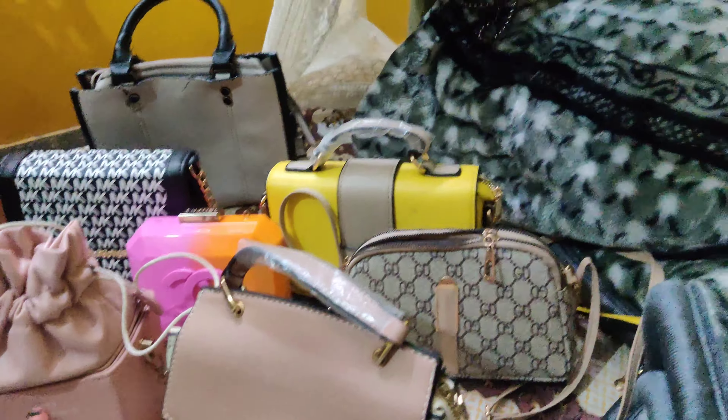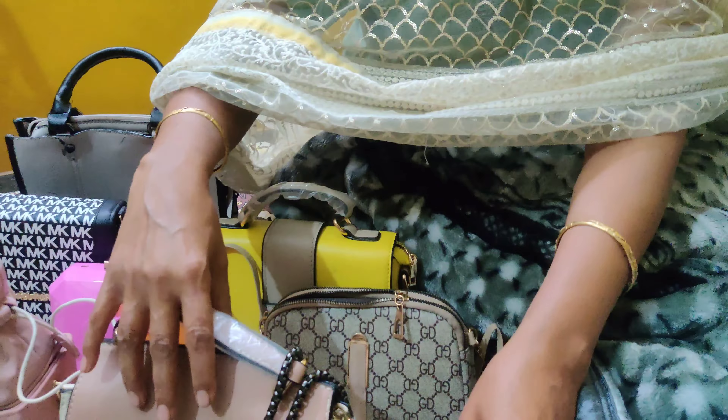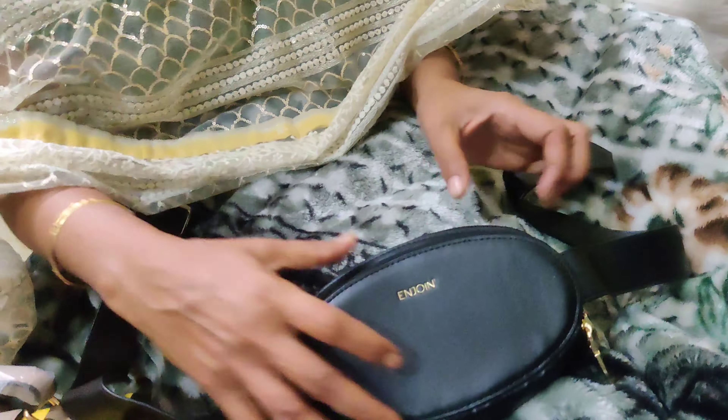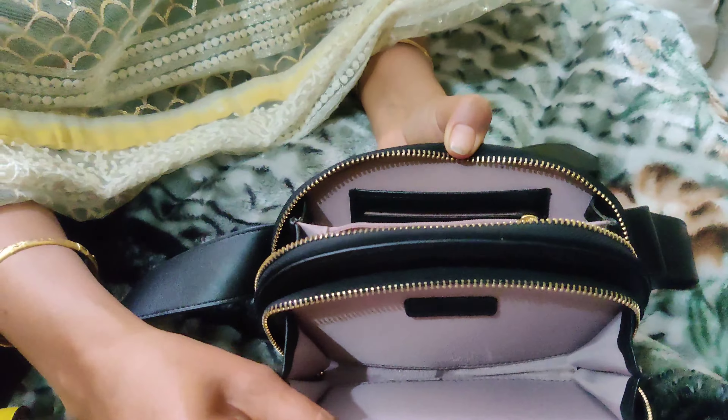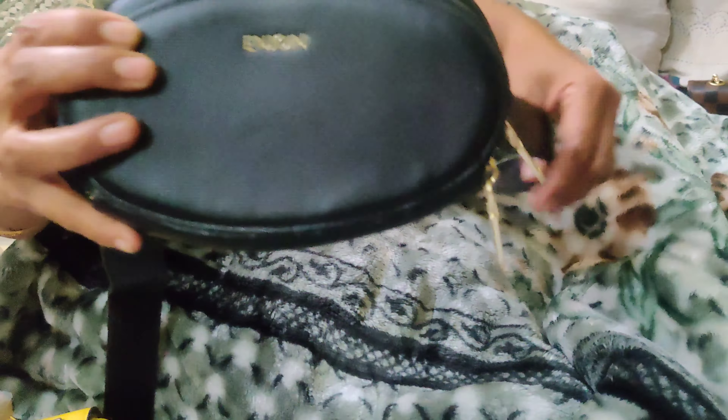We keep that bag aside and add our next bag, which is a black waist bag. This bag does a lot of work because when you want to carry it as a sling bag you can simply tie it around your waist, and you have a lot of storage for cash, card, chocolate, etc. It is very good.